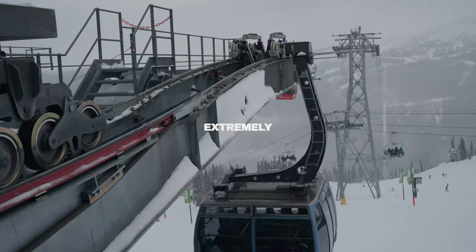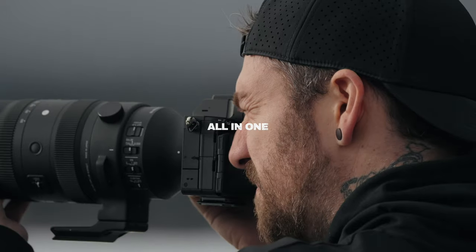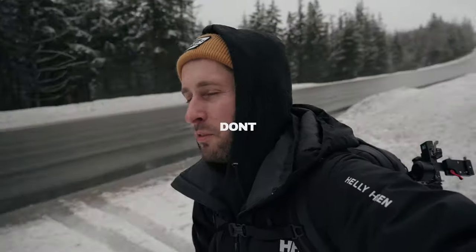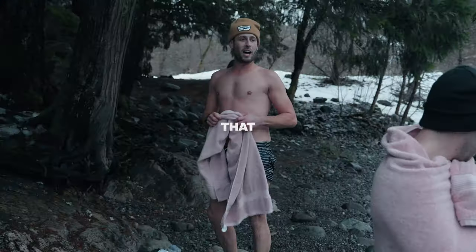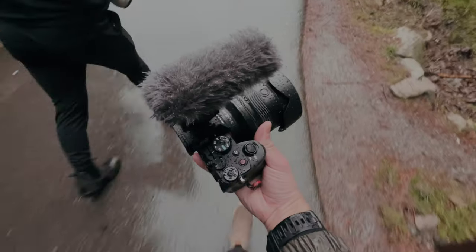If you're looking for a super compact, extremely versatile, ridiculously sharp, aggressively priced all-in-one travel lens — one lens because you want to buy a bunch of lenses — I would tell you normally that doesn't exist, but now it does. It's the 20-70mm f4 from Sony.